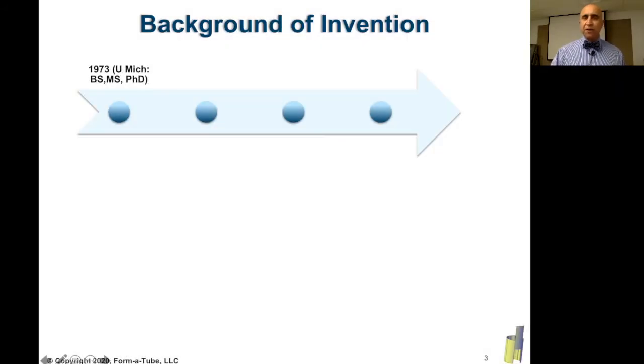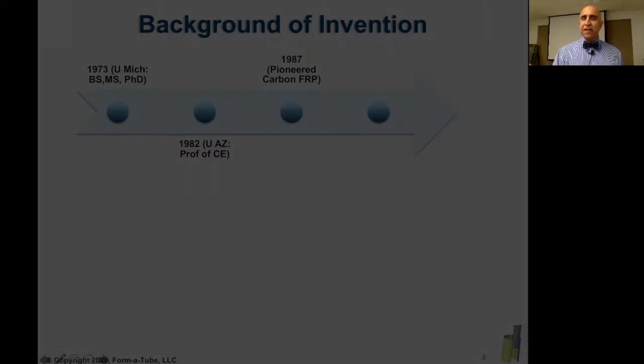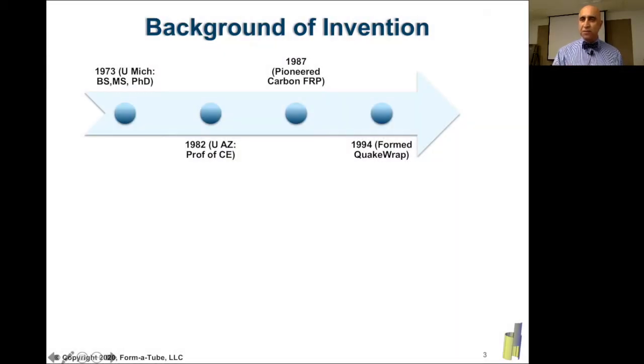From about 1973 to 1982, I attended University of Michigan, received bachelor's, master's, PhD, and then in 1982, came to Arizona as a professor of civil engineering at the University of Arizona. In 1987, I pioneered the field of repair and strengthening of structures with fiber-reinforced polymers, or FRP, and in 1994, I formed this company, Quake Wrap, that focuses on strengthening of structures with these products.